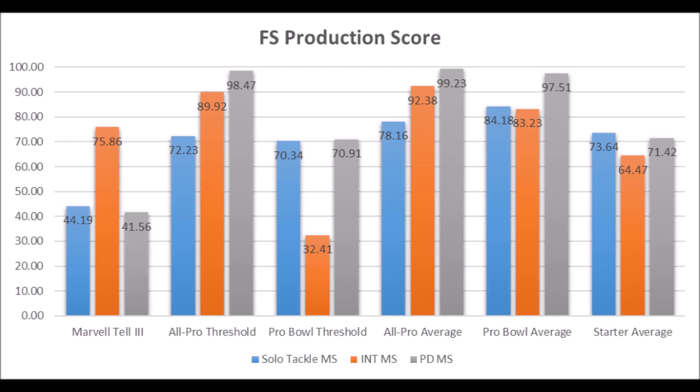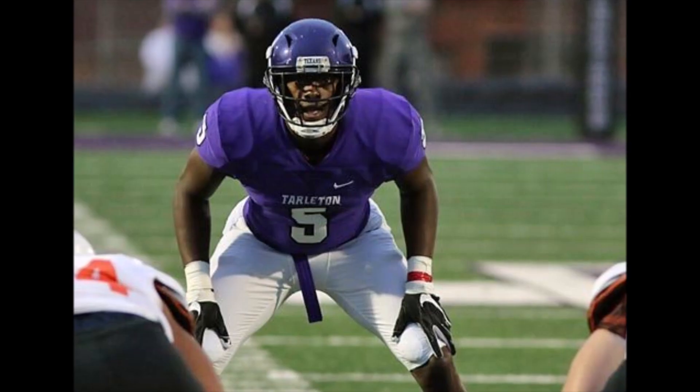Next is Marvell Tell, safety out of USC. His production data: 44.19 in solo tackle data, 75.86 in interception data, and 41.56 in pass deflection data. He doesn't hit the all-pro or pro bowl thresholds in solo tackle or pass deflection. Overall, he looks more like a backup guy, but could become a starter given how well his interception data is. I don't have a ton of athleticism data on him.